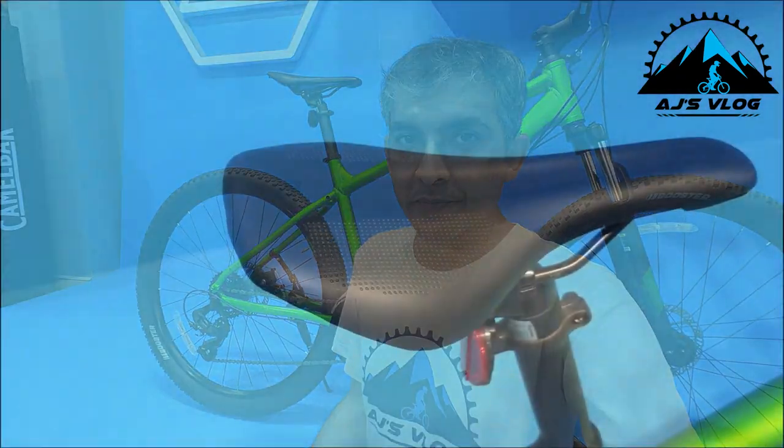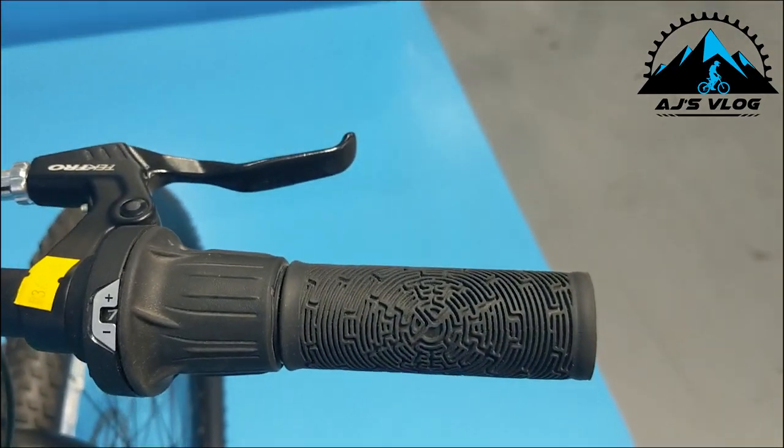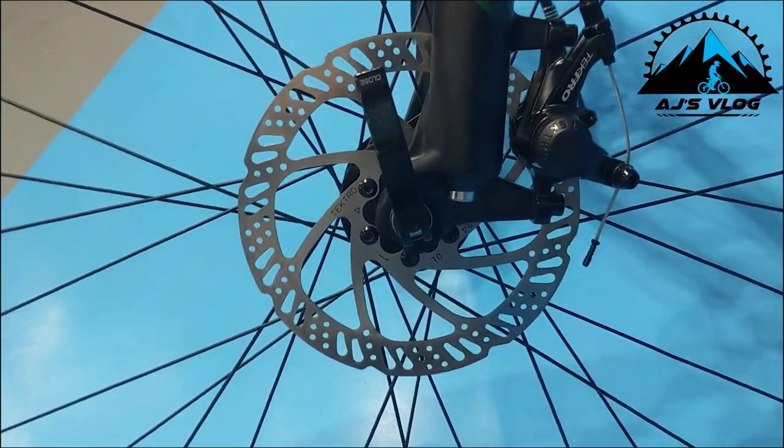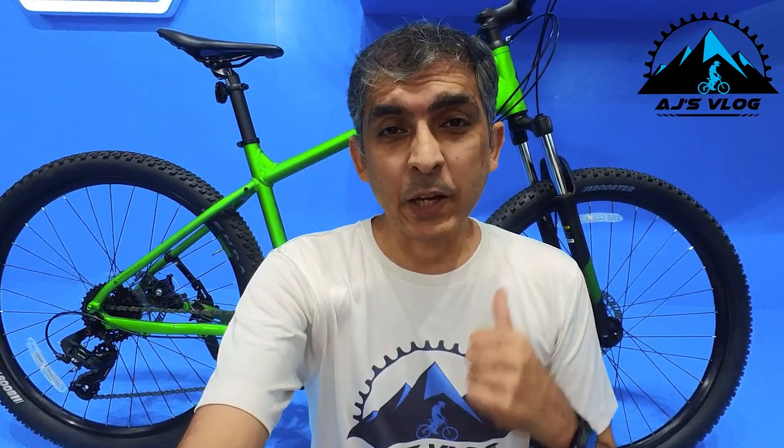The seat and hand grips offer rider comfort. Braking is provided by dual mechanical disc brakes from Tektro. This bike weighs in at about 15 kg with a price of ₹36,800. This is the Bergamon Revox 2.